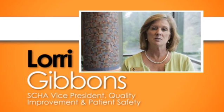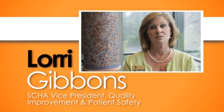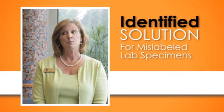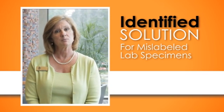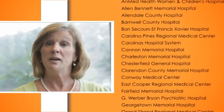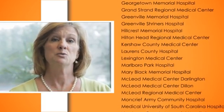Hi, I'm Lori Gibbons, Vice President for Quality Improvement and Patient Safety at the South Carolina Hospital Association. We've identified a way to address a widespread problem across our nation and also throughout South Carolina hospitals of having mislabeled lab specimens. We are excited that we think we've come up with some best practices that all of our hospitals in South Carolina can use to improve this.